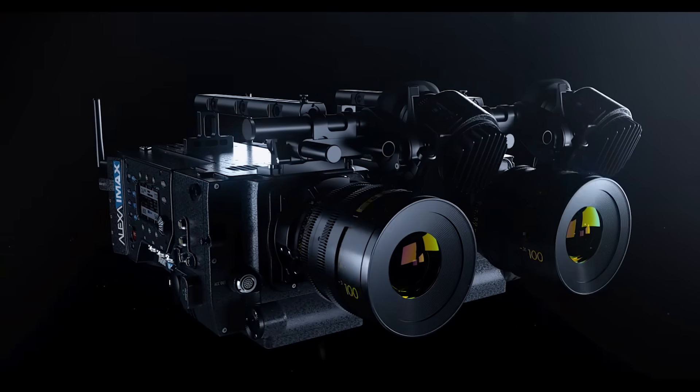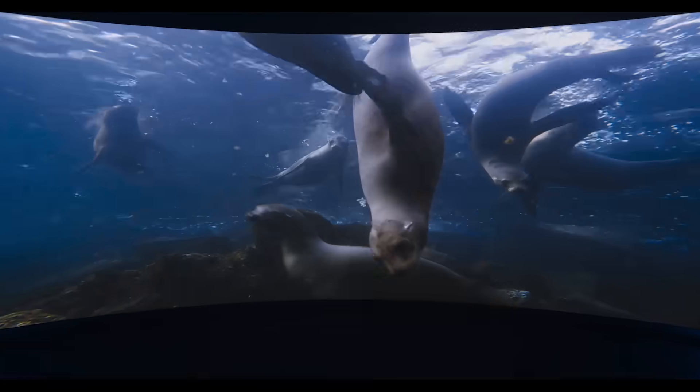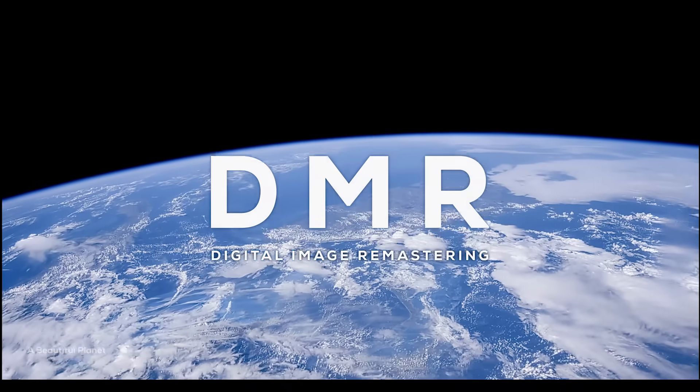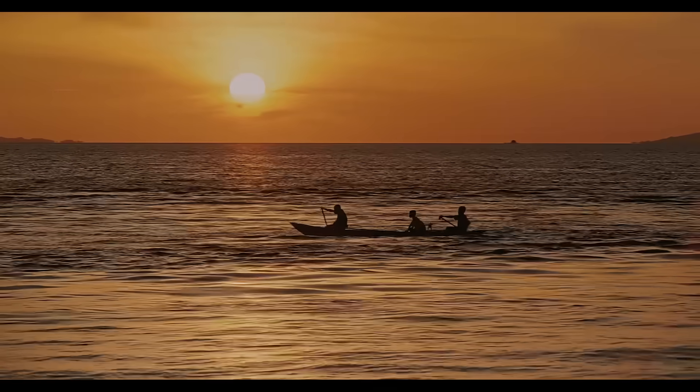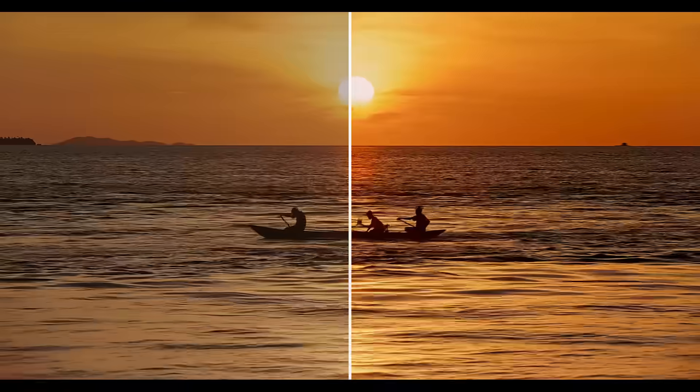And IMAX digital cameras are able to best optimize clarity and detail for our screens. It's DMR, a proprietary image enhancement process that goes through every frame, so you can watch the movie with the clearest, sharpest images, just as the director intended.